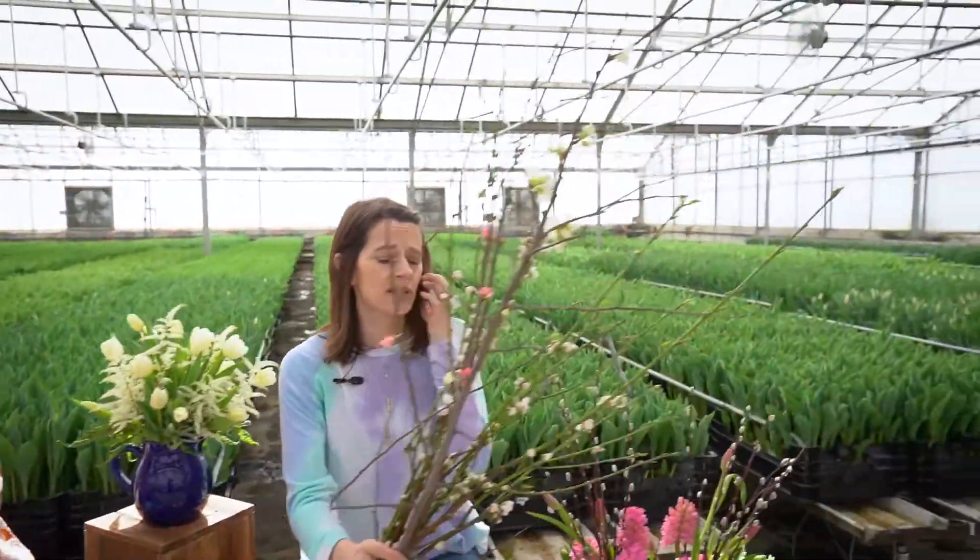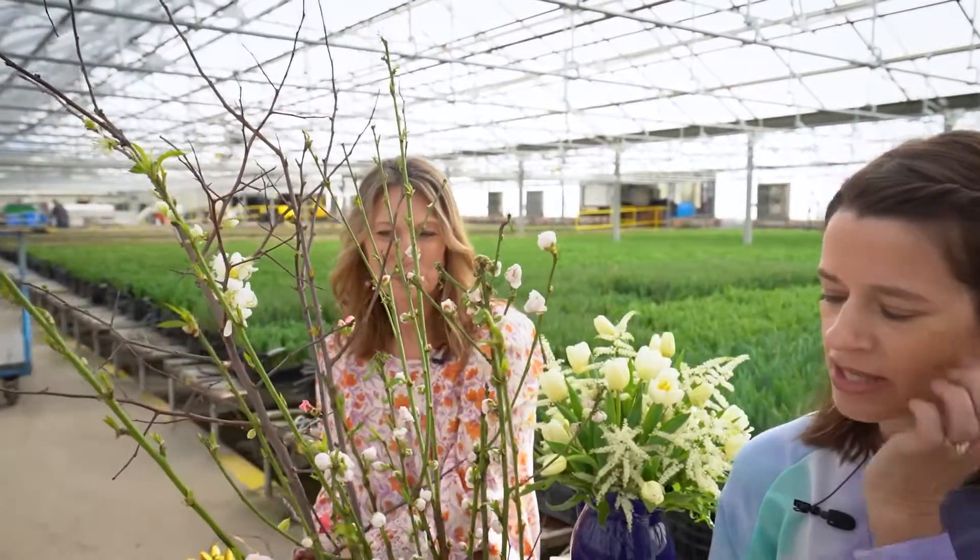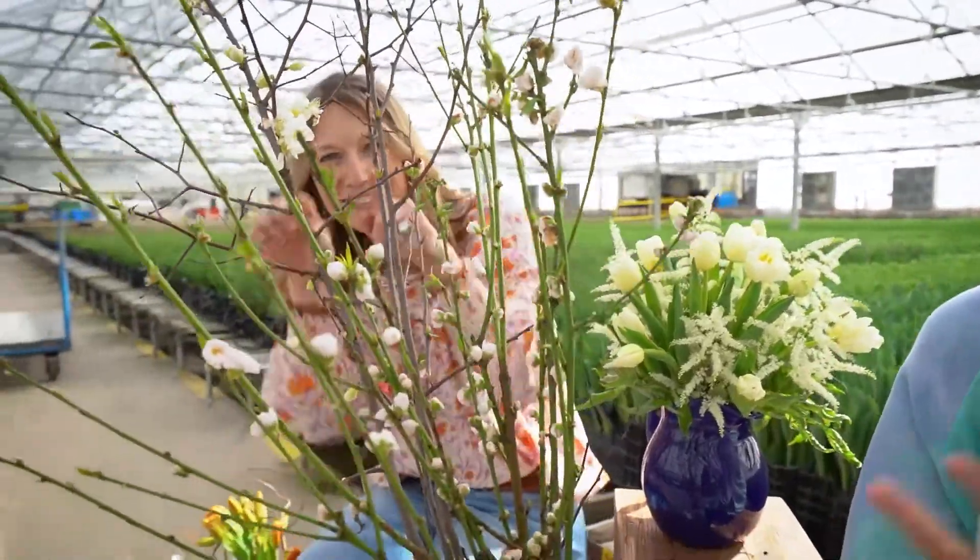I could smell stock all day long — same with hyacinth, those two scents all day. And the other thing I wanted to bring up was blooming branches. It's a very short season because, as you can imagine, any branch that's going to be blooming on the trees is going to do it and then be done.